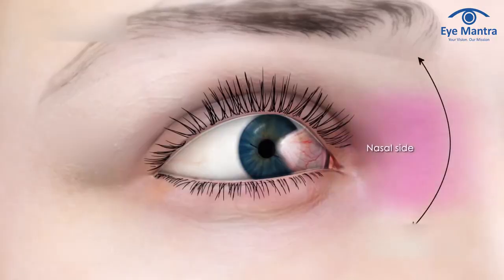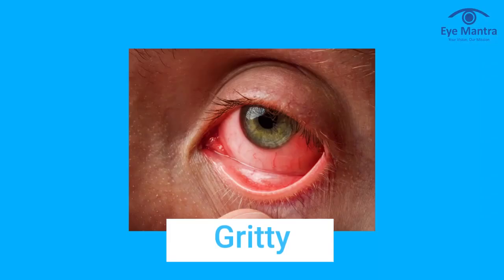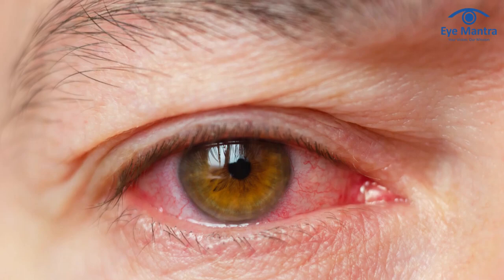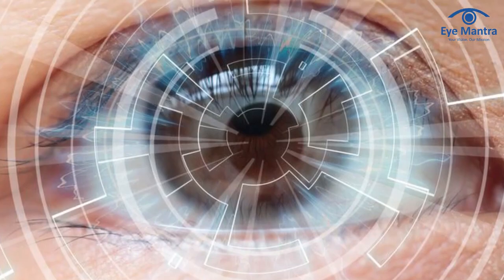Moving on to the symptoms of the eye problem. Pterygium most commonly affects the side of the eye closest to the nose, although it can also affect the side closest to the ear, and can affect one or both eyes. Many people with moderate Pterygium have no symptoms and don't need therapy. Large or developing Pterygia, on the other hand, can create a gritty, itchy, or burning sensation, as well as the sense that something is in the eye — a foreign body sensation. These Pterygia frequently get inflamed, resulting in unsightly red eyes. A substantial invasion of the cornea via Pterygium can alter the curvature of the front surface of the eye, resulting in astigmatism and higher order aberrations that impair vision.